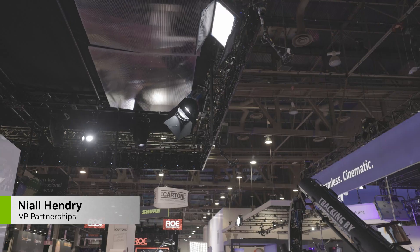Hi, my name is Niall Hendry and I'm Head of Partnerships at Move AI. We're here today to demonstrate Invisible. Invisible is a real-time markerless motion capture solution.